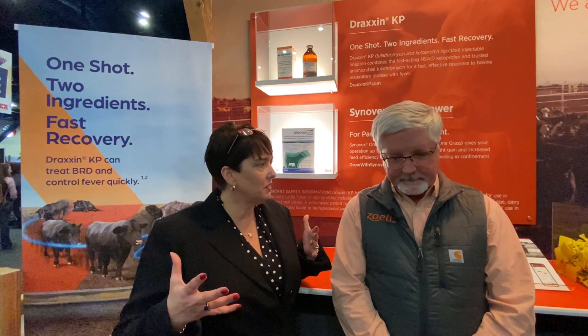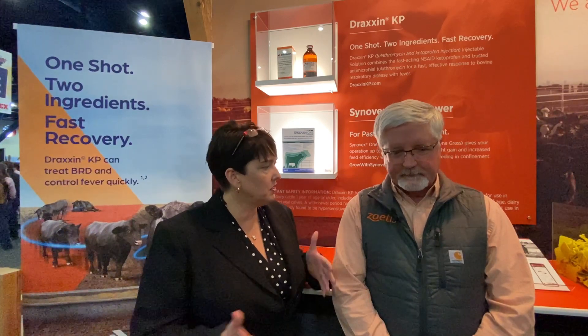BRD is something that the beef industry and the cattle industry has struggled with. BRD, or bovine respiratory disease, continues to be the major cause of infectious health problems that we see in the feed yards today. It's been that way for several years, and it continues to be a major problem that we have to deal with using all the tools in our toolbox every day in the feed yard on new cattle coming in.